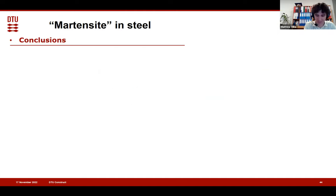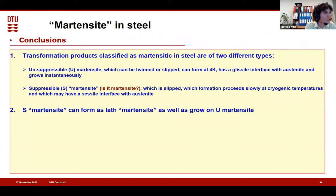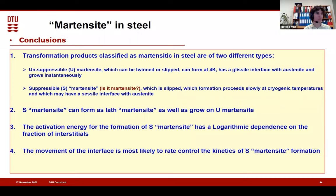In conclusion: what we classify as martensite is two different types of transformation products — U martensite and S martensite. We have talked throughout the presentation about their characteristics. S martensite can form independently as lath martensite, but can also grow on U martensite. We have information about the activation energy for S martensite formation and its dependence on carbon or interstitials. There are claims that the rate-controlling step for S martensite formation may be the movement of the interface, but this is something we should look at even more in the future.